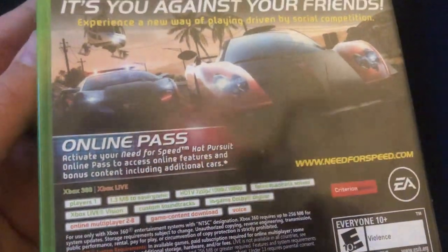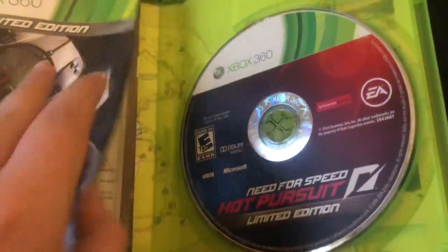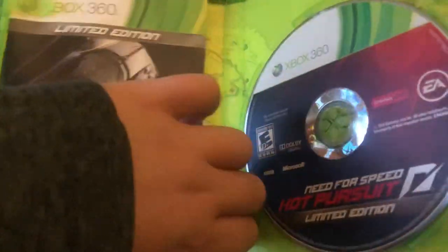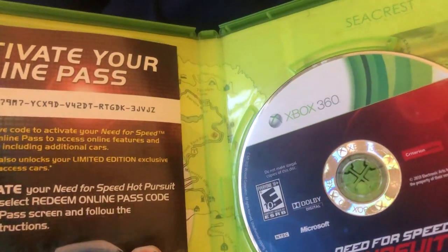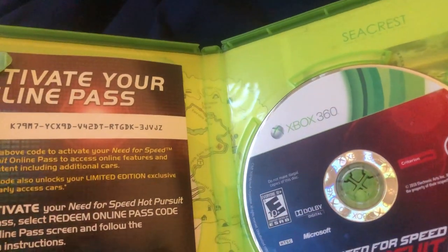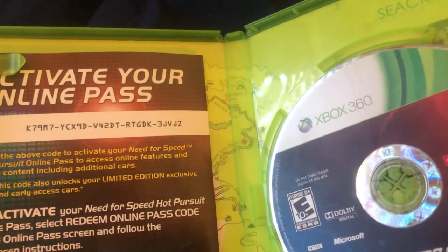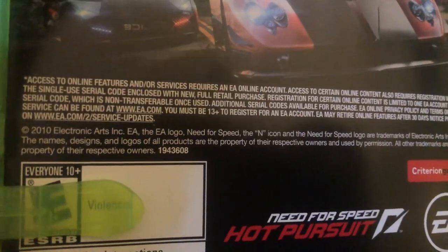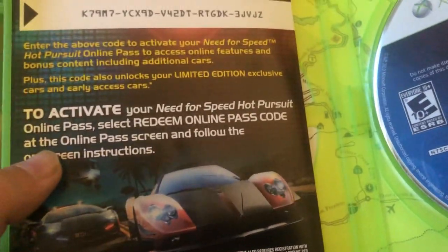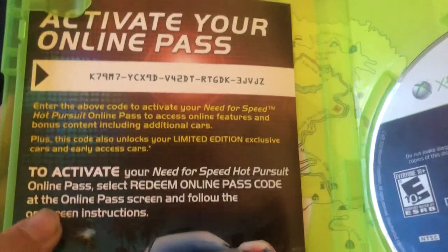Looking at these pictures, it looks pretty good. Here's the manual, the disc — there's also something behind this. There's a code to activate your online pass. I can see there's like an expiration date. All right, I'll try that code; if it doesn't work, that's okay.